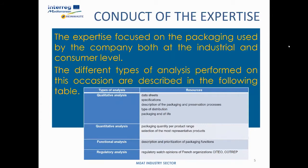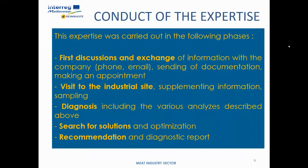The different types of analysis performed are described in the following table: qualitative, quantitative, functional, and regulatory analysis. In this type of approach it is important to identify the constraints of the company and to place the analysis in a framework of the functionality of the packaging used.